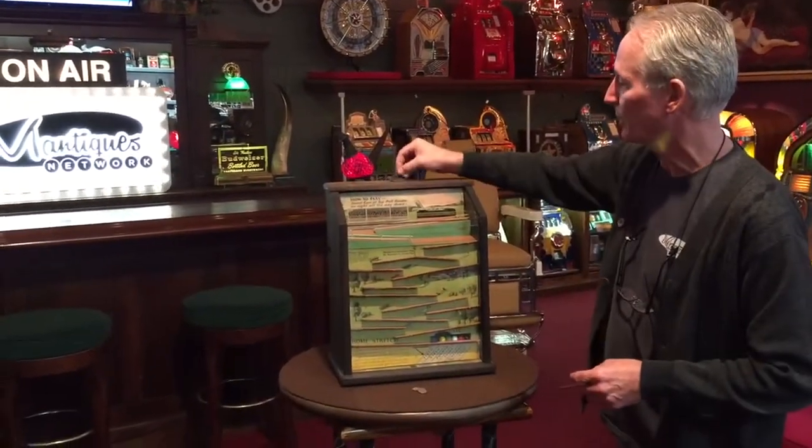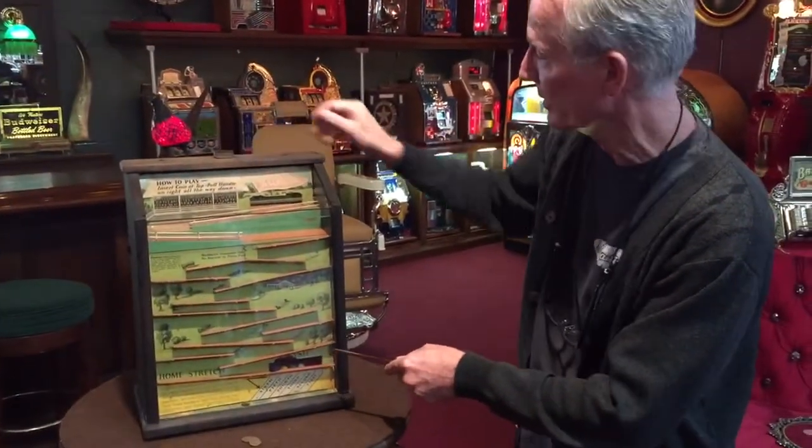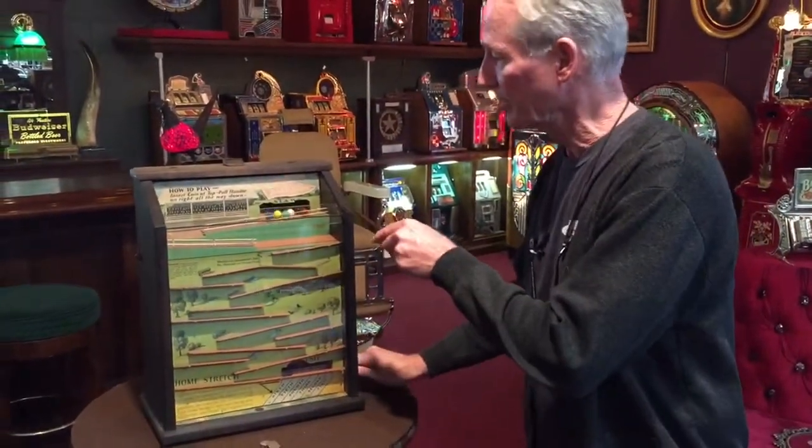I'm going to do it one more time for you because it's cool. It's going to open the gate — horses are loaded up here and they're off.